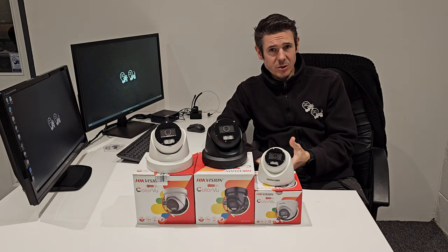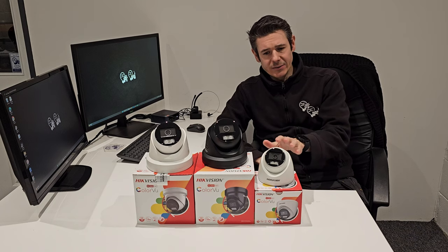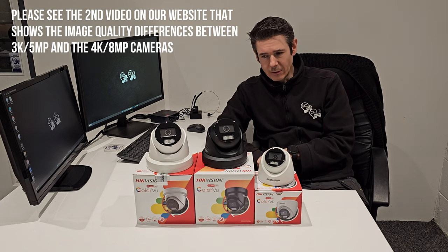Another big change for 2024 is that all cameras now have microphones built in. The five megapixel in the basic range has got audio built in, and both of the eight megapixel IPs have got microphones as well.